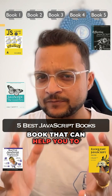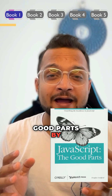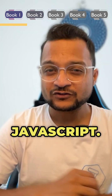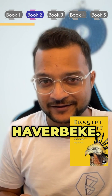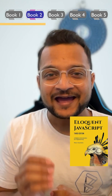Five JavaScript books that can help you level up your coding skills. The first one is JavaScript: The Good Parts by Douglas Crockford — a classic book to understand the core features of JavaScript. Next is Eloquent JavaScript by Marijn Haverbeke, which is perfect for all levels and packed with clear explanations and interactive exercises.